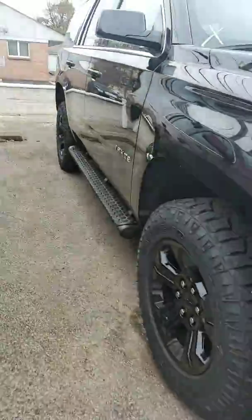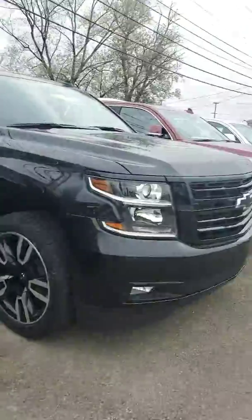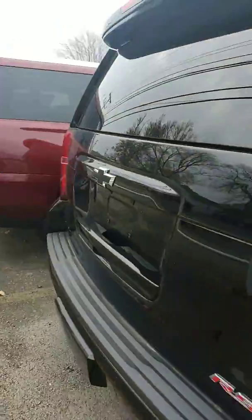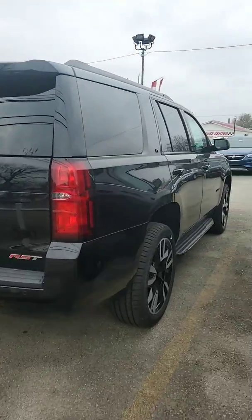Pretty good looking vehicle. And there's this one here. It's an LT, black leather, stickers for $67. And it's an RST edition, kind of like a sport model.